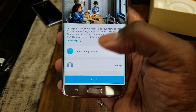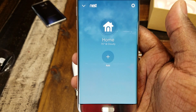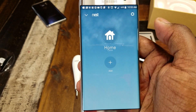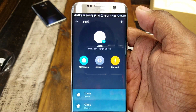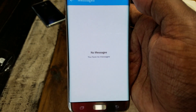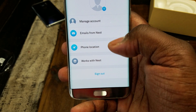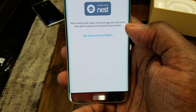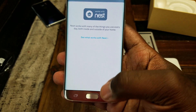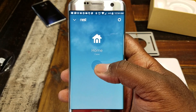Once family members have their own accounts set up, you'll be able to add them. Now the main home screen shows my home at 75 degrees and cloudy. I can tap on it and set whether I'm home or away. There are options to see what other devices work with Nest — it kicks you to a web page with compatible products. There's also an easy option to add more Nest products.